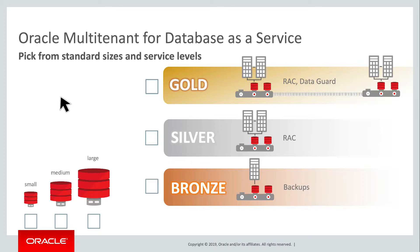Database as a Service, or DBaaS, is a very common use case for multi-tenant. Here's a simplistic model of pluggable database as a service, with multi-tenant as its beating heart. Pick from a set of standard database sizes and service levels — the appropriate PDB is provisioned automatically into a CDB at the appropriate SLA.